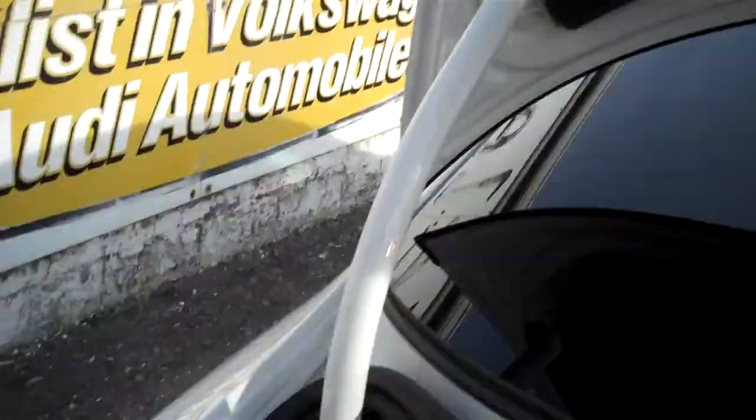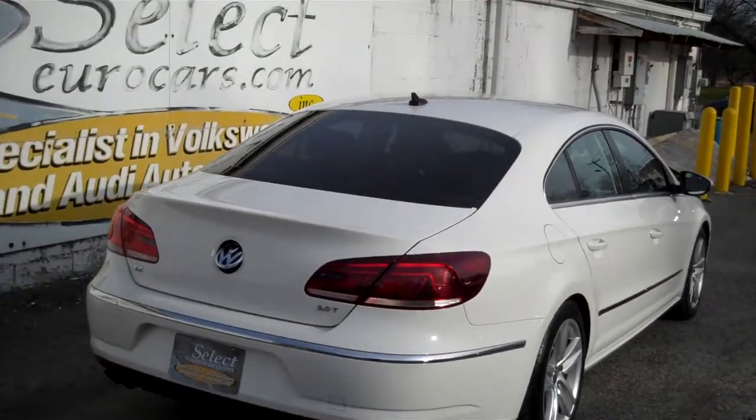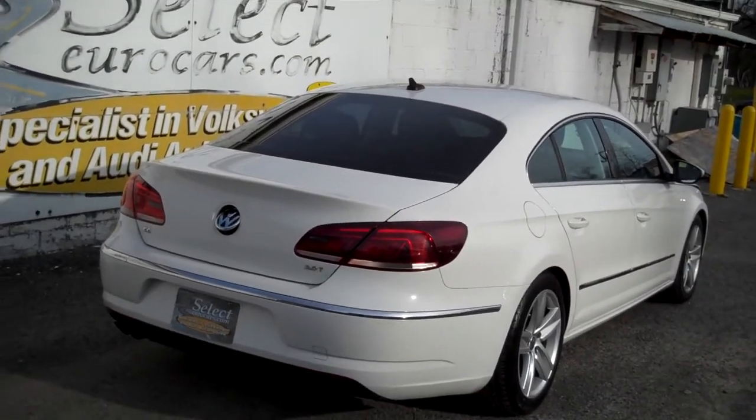The body is in magnificent condition. Volkswagen puts on a 12-year unlimited mileage warranty against outer body rust-through — we believe it's the best body warranty in the business. Here's a view from the passenger rear — nice and straight.